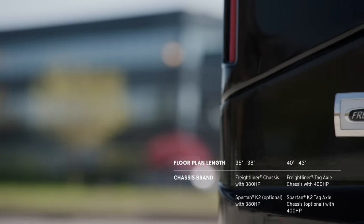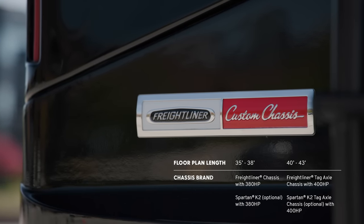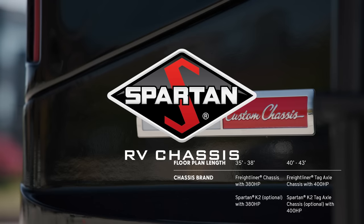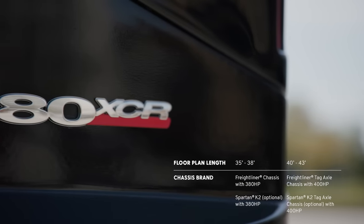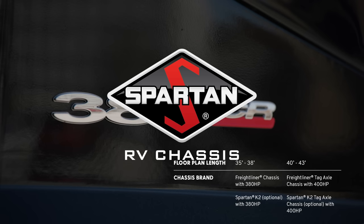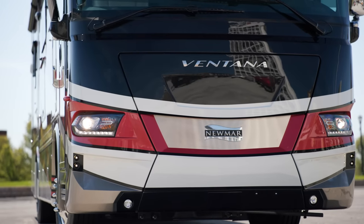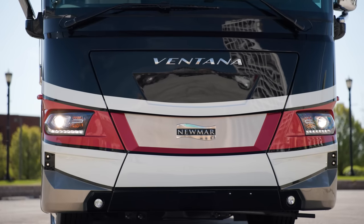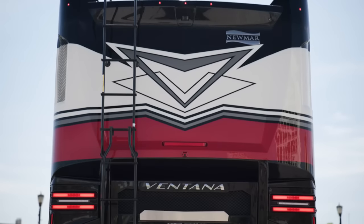Our tour starts on the chassis. Each 35 and 38 foot Ventana comes standard on a Freightliner XCR chassis with a V-Ride rear suspension, with an option to select a Spartan K2 chassis. 40 and 43 foot Ventana models come on a Freightliner XCR tag-axle chassis, again with the option to select a Spartan K2 tag-axle chassis. 35 and 38 foot models come equipped with a diesel engine boasting 380 horsepower and 1,150 pound-feet of torque, while 40 and 43 foot models provide 400 horsepower and 1,250 pound-feet of torque.